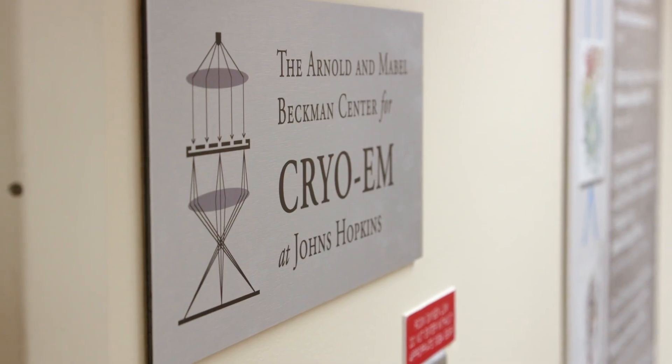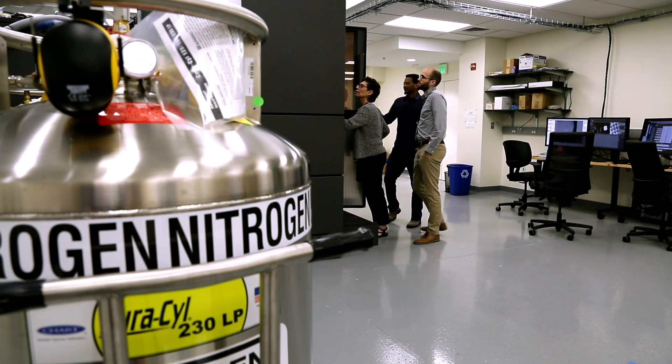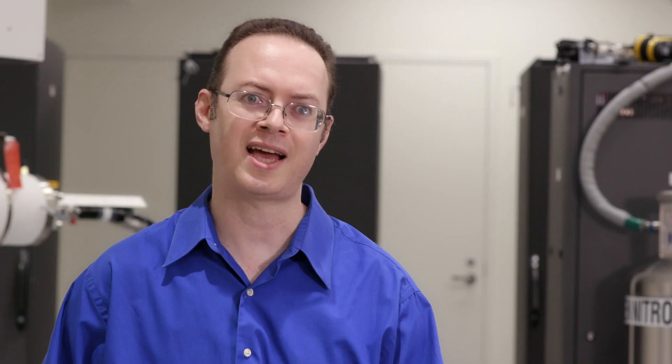How does this technology relate to the lab? One of my colleagues here, Cynthia Wohlberger, has used this type of instrumentation to visualize a particular enzyme. It's given her new insights into how we might develop small molecule therapeutics. Wow, so this tiny world has some huge implications. Exactly.